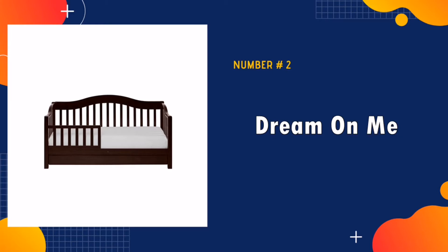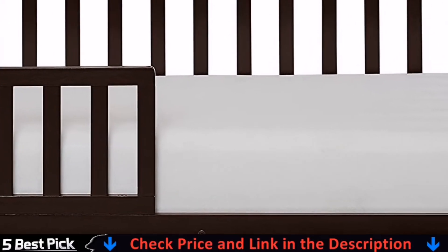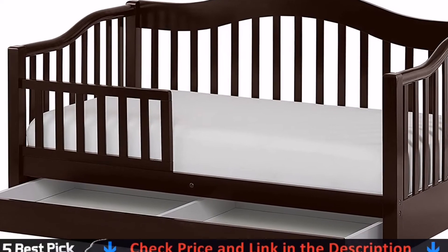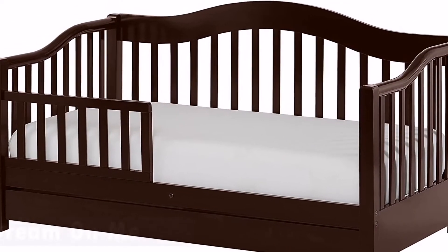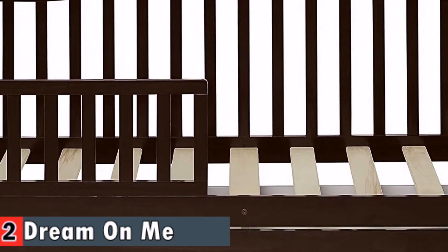Our second best toddler bed is the Dream On Me Toddler Day Bed. This day bed is specifically designed with all elements to ensure your child's safety. It is made of solid wood with a very low height. A safety rail is present at the side to prevent the baby from falling, allowing you to get a good night's sleep without having to check on your baby every now and then.